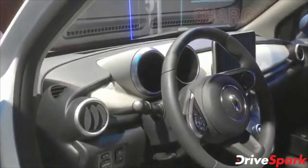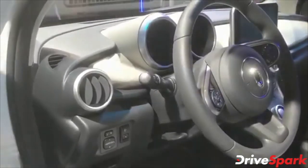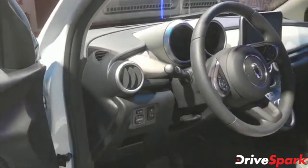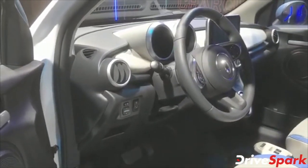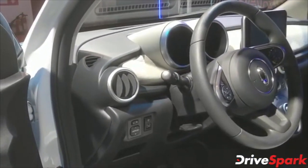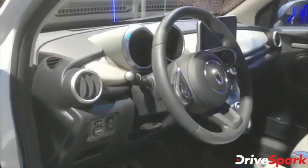It's a completely electric car with a pure electric motor. You can choose between a 28.5 kilowatt-hour battery or a 33 kilowatt-hour battery. The power and range vary according to the battery chosen.